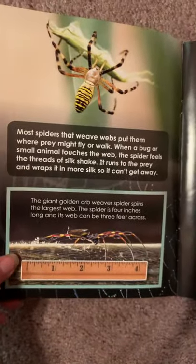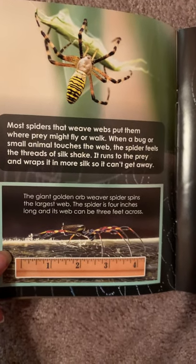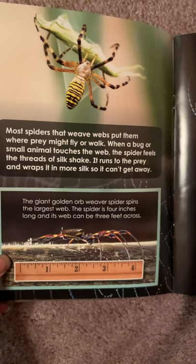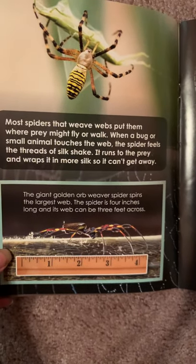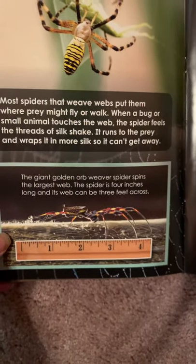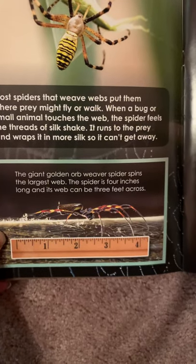Most spiders that weave webs put them where prey might fly or walk by. When a bug or small animal touches the web, the spider feels the threads of the silk shake. It runs to the prey and wraps it in more silk so it can't get away. The giant golden orb weaver spider spins the largest web.